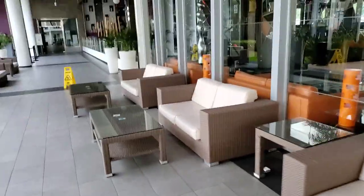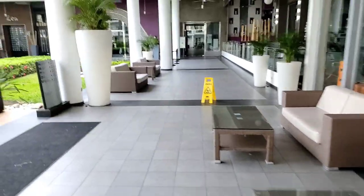I'm outside now. They have these places where you can just sit, lounge, and relax. This is the view of the property.